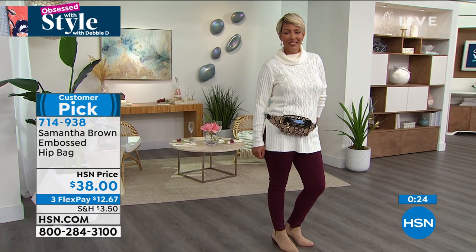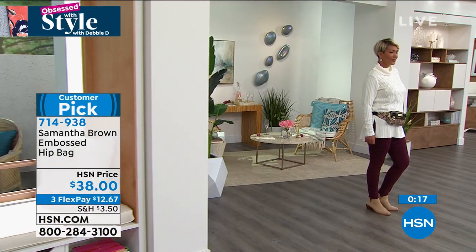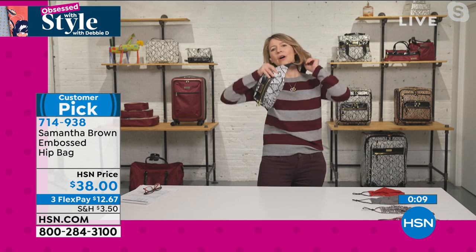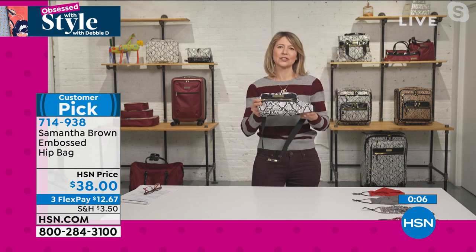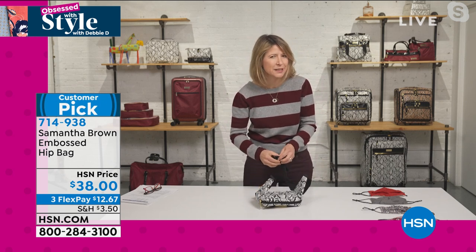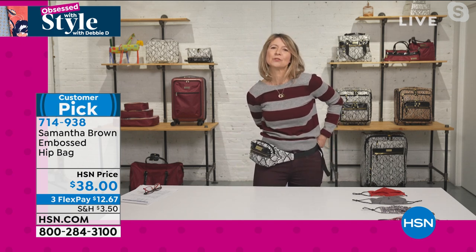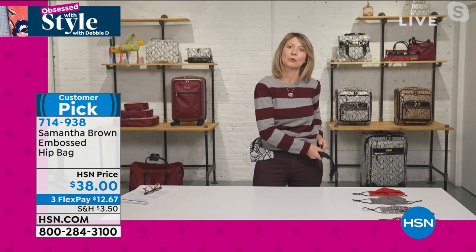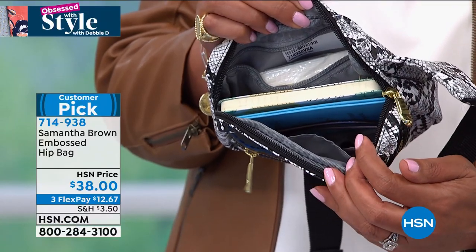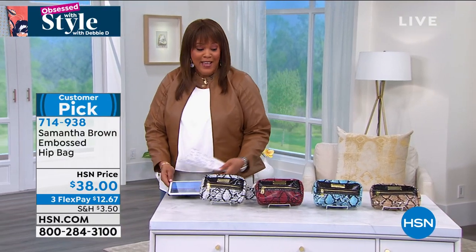Sometimes I even wear this in collaboration with whatever handbag I have — the handbag for bigger items, but all the essentials right here in the hip bag so I don't have to go digging. This is why it is such a hit. I love the black and tan — that is my favorite. It is so luxurious looking. It gives whatever you're doing just a pop of style. That's what I'm known for — not only efficiency and functionality, which is also so important, but that sense of style. You can get so much in there. $12 to get this home, so convenient. This is better than that old fanny pack, and the turquoise black is here too.